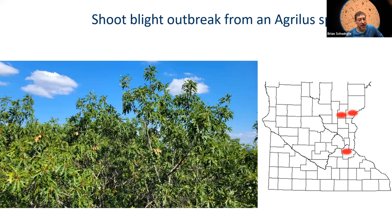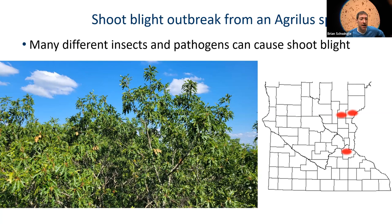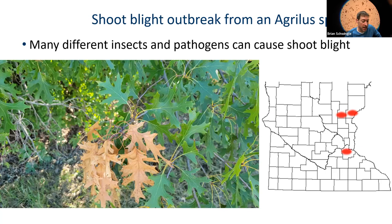This is what it looked like — it was very subtle. The red splotches on the map show the areas where I saw this shoot blight on red oaks and burr oaks. It was much more extensive than what the map shows. Shoot blight on oaks can be caused by many things — I can think of six right now. The first thing I do is look for insect signs: insects boring in the shoot, or sucking on the cambium. If I don't see insects, I figure it's caused by a disease.